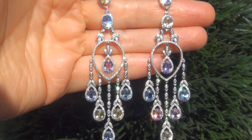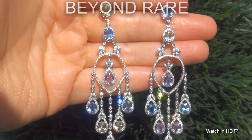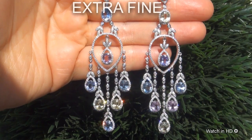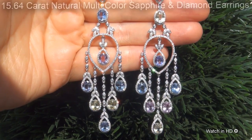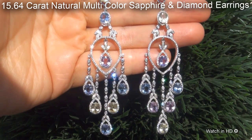Welcome to Certified Jewelry. Just in from our consignor is this beyond rare pair of investment grade, GIA certified, extra fine, unheated and untreated, near flawless, 15.64 carat natural multi-color sapphire and diamond earrings.